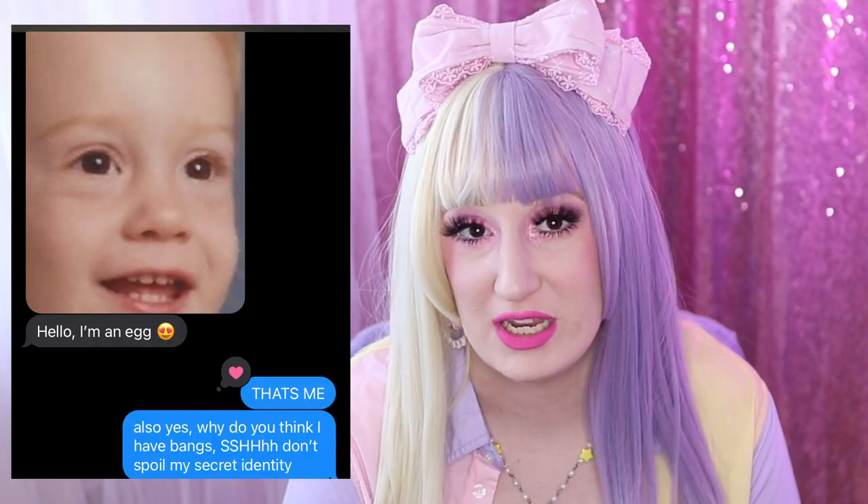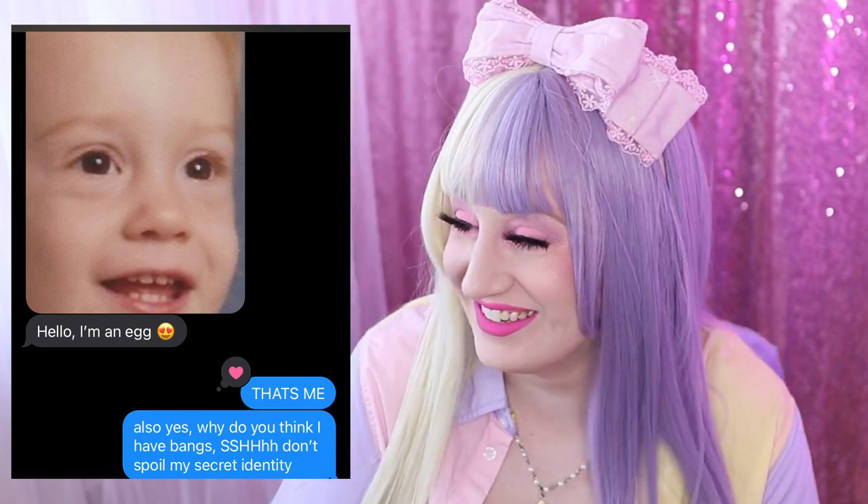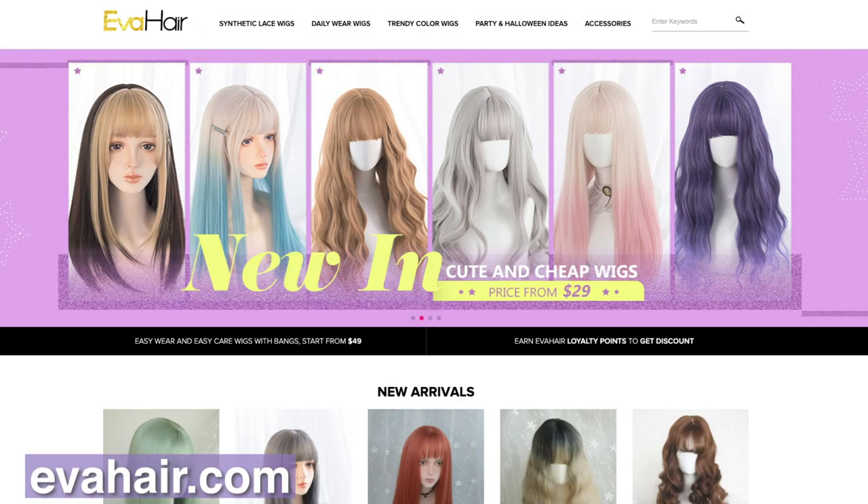Bangs are not a necessity in lolita fashion — you don't have to have them. But for me personally, I've had bangs for 20 years and I kind of look like an egghead without them. My best friend sent me pictures of my baby self the other day calling me an egghead — he means it with love. I mentioned to Ava Hair several times that it would be nice if they could carry wigs in a lower price range that also include bangs. They actually listened, and now they have more wigs that are lower priced, have bangs, and are more in tune with lolita and j-fashion styling.